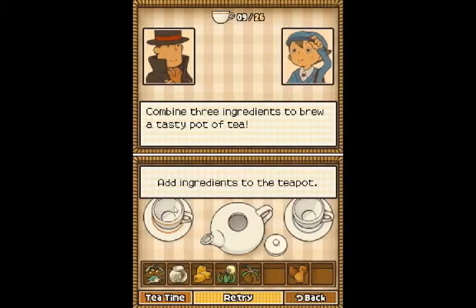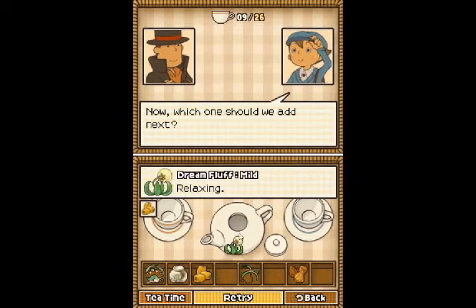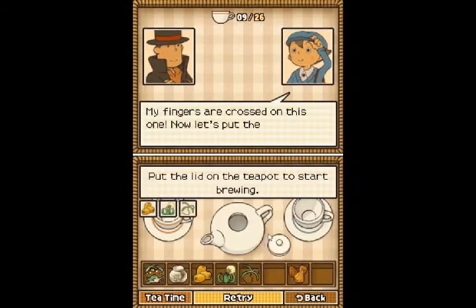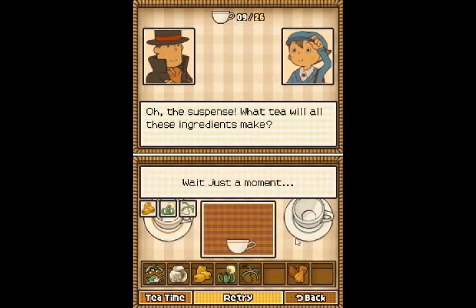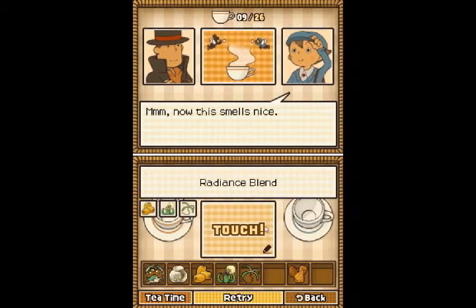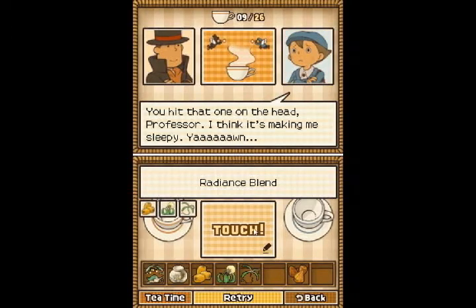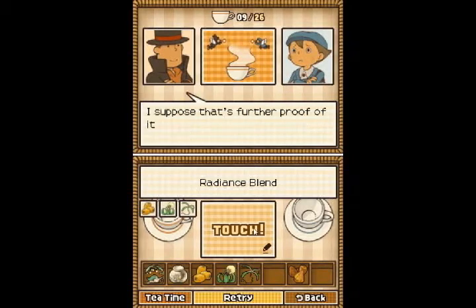Well, let's see what I need. We need that, then we need that, and some Joy Root Clover. The Radiance Blend. Now this smells nice. Indeed, there's something about the aroma of this tea that's quite soothing. You hit that one on the head, Professor. I think it's making me sleepy. I suppose that's further proof of its relaxing effect. It does seem rather potent, eh?